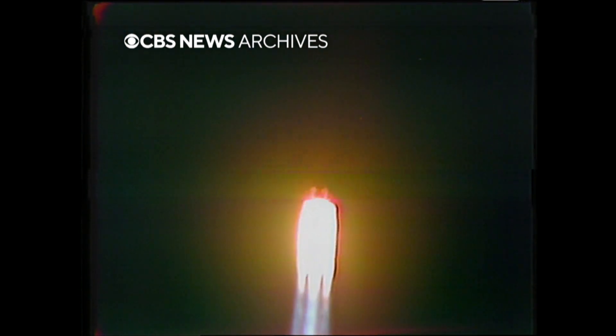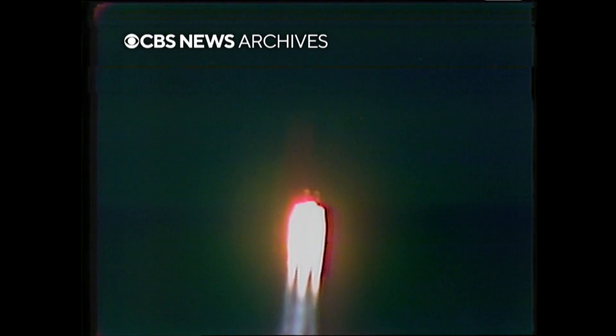Mission control — Gene Cernan reporting the launch vehicle maneuvering to the proper altitude, everything looking good at this point. 17 is go. Roger, 17, you're go.